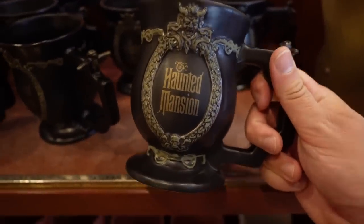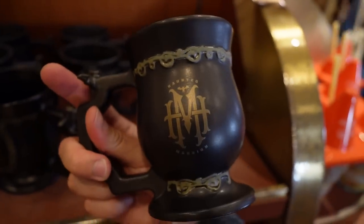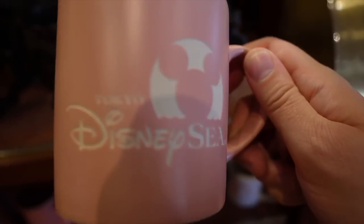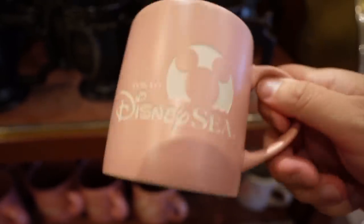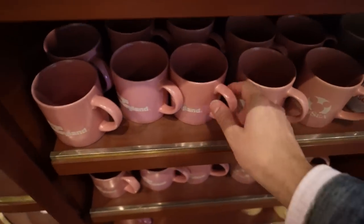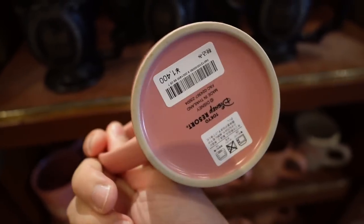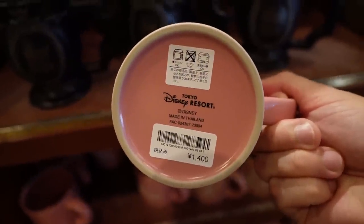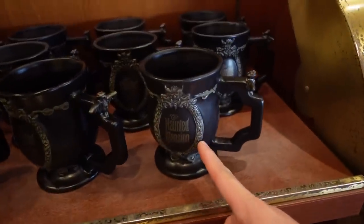This is new — a Haunted Mansion mug, 2,900 yen, pretty hefty. These are new too — pink mugs with the Tokyo Disney Sea logo. 1,400 yen, and the outside is matte. And the Tokyo Disneyland logo one too — I love these, though I have too many mugs. Do you collect mugs? Let me know in the comments. 1,400 yen — I really want those but I have so many mugs.